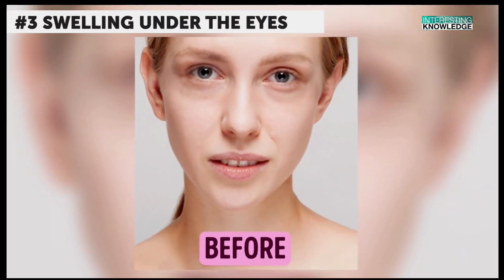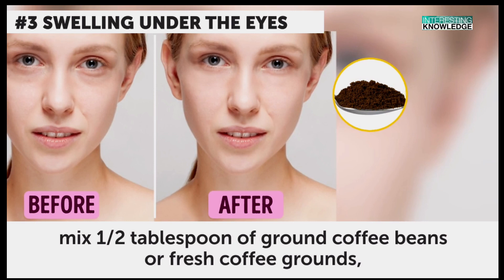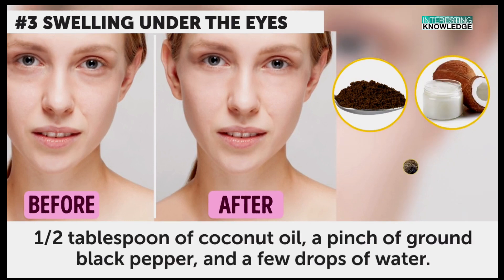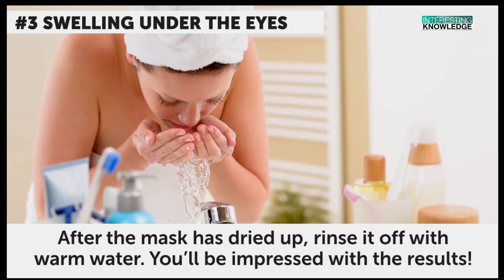Swelling under the eyes. We all know this pain when we wake up in the morning with large bags under the eyes. To get rid of them, mix a half a tablespoon of ground coffee beans or fresh coffee grounds, a half a tablespoon of coconut oil, a pinch of ground black pepper, and a few drops of water. Apply the remedy to your face under the lower eyelids.